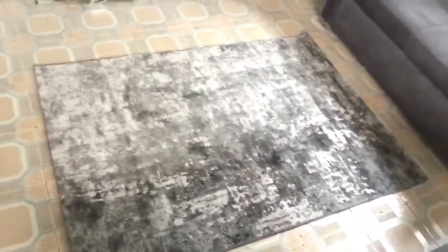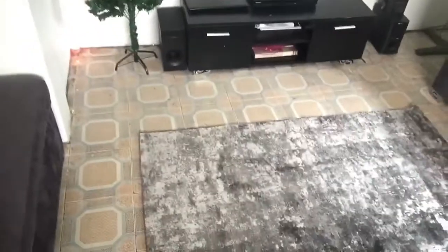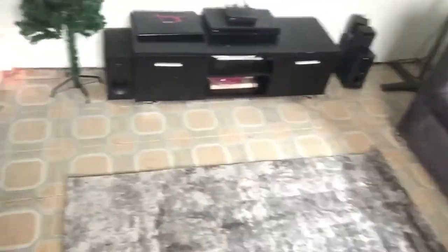One more thing I absolutely love — I bought this rug from the China Mall. It's five-six by four feet. We were worried about how to transport it, but they folded it neatly and we found a bag that fit it perfectly. It arrived safe and sound. I had priced something like this in Nigeria before I left and it was not going to go below 15,000 naira, but I bought this for about 6,500 naira at the China Mall — very soft and fluffy.